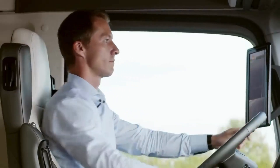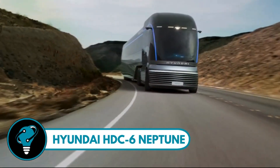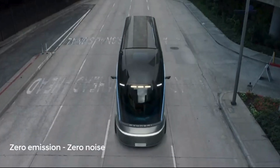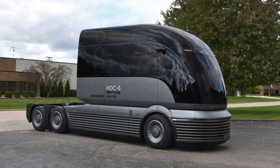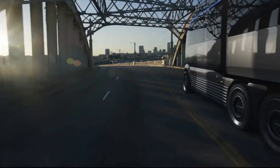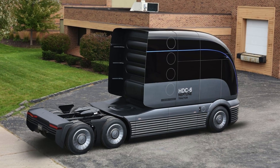Hyundai HDC6 Neptune — a groundbreaking concept in the world of commercial vehicles. Inspired by the sleek design of 1930s streamliner railway train sets, this hydrogen-powered fuel cell electric truck is not only a marvel in modern technology but also a nod to the Art Deco era. Hyundai's commitment to a zero-carbon future is evident in the HDC6 Neptune's advanced fuel cell system.